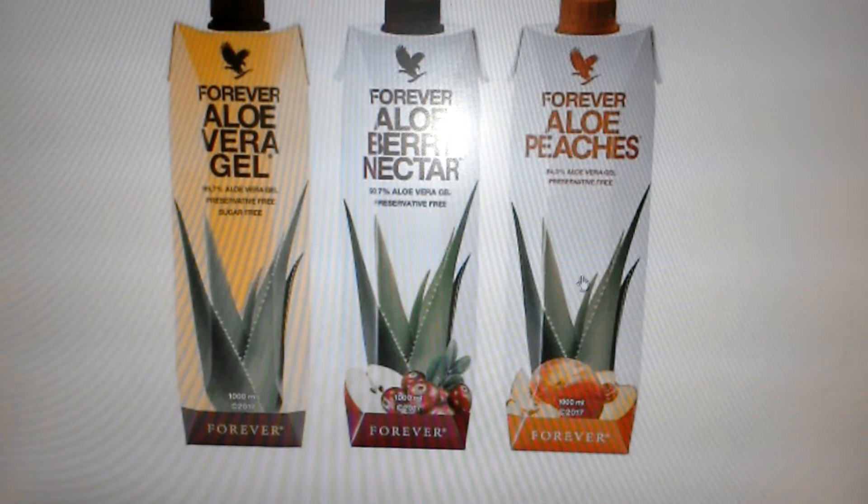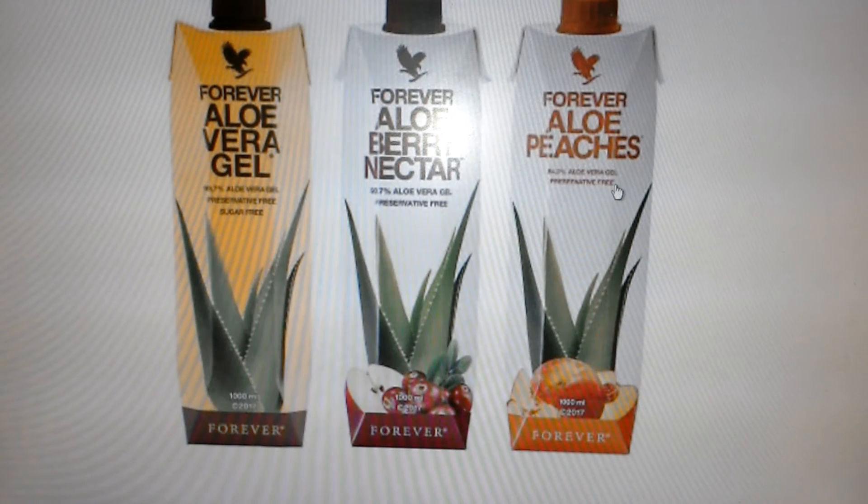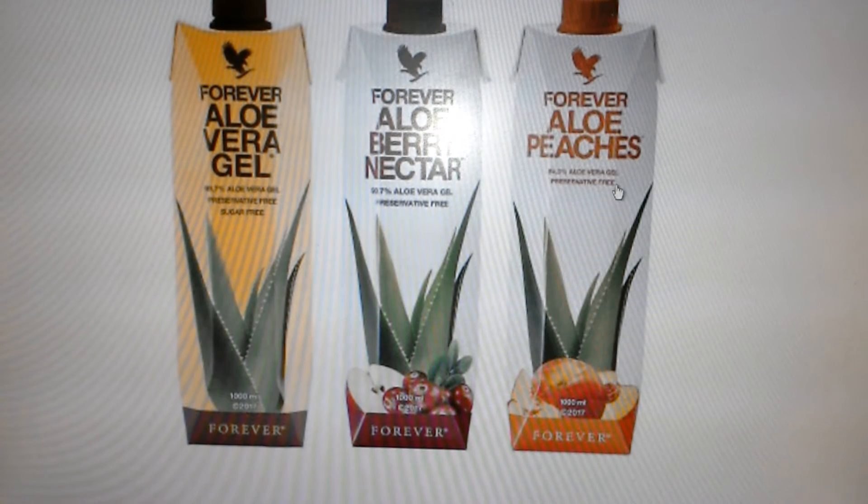The aloe peaches is very nice. It's got aloe vera in it, which is about 84.3 percent aloe vera, and no preservatives.